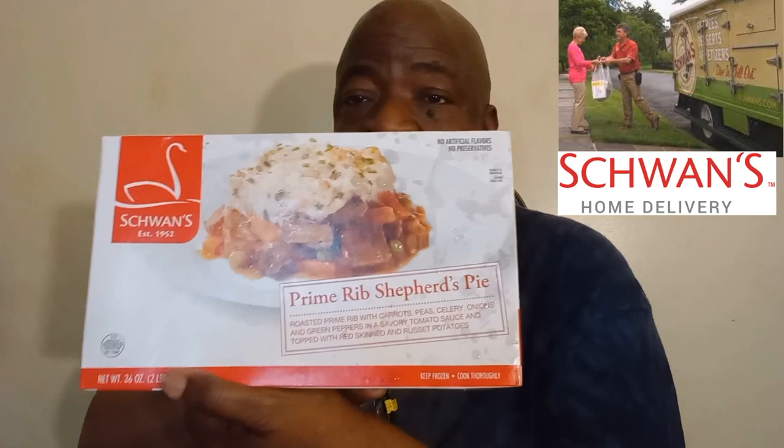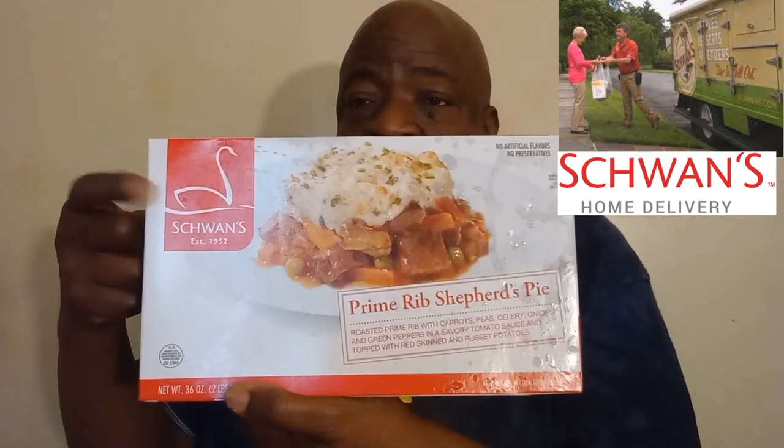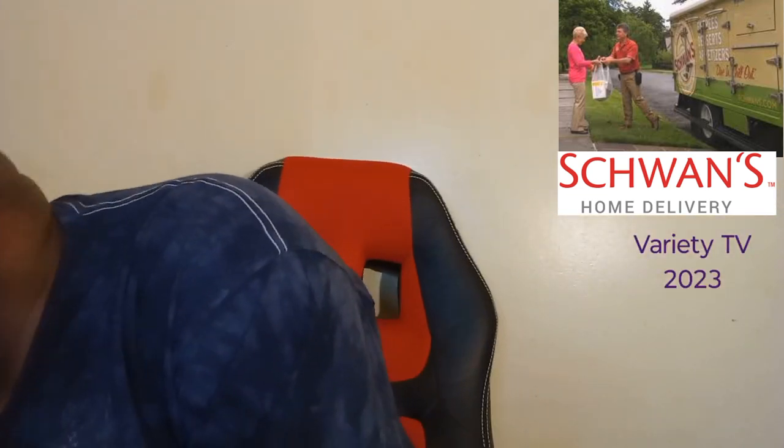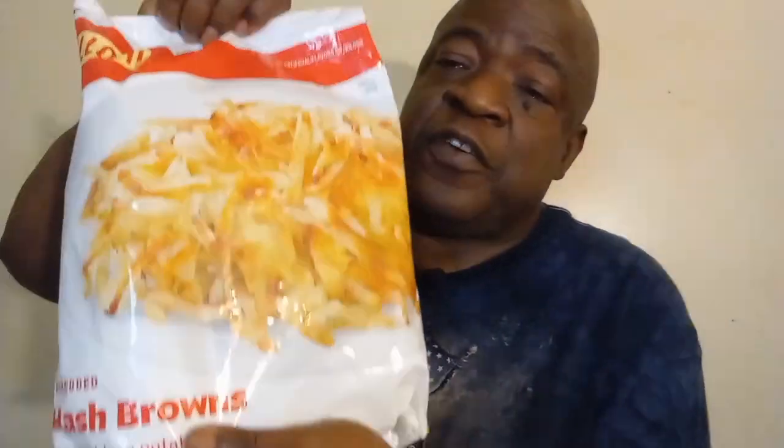Prime rib shepherd's pie — look at the size of this! Here's the company name. Remember that name: prime rib shepherd's pie. Got that. And oh yeah — hash browns! That's right, hash browns.